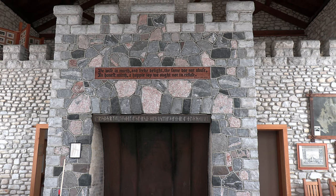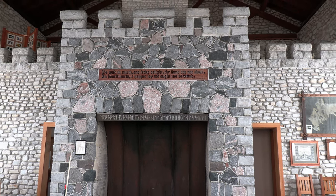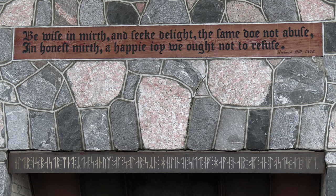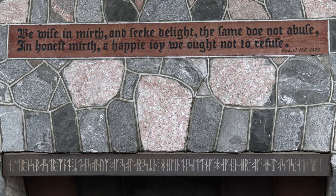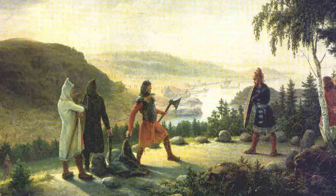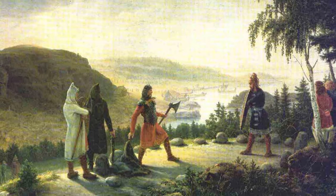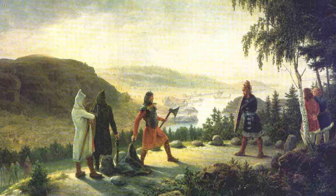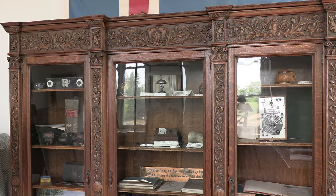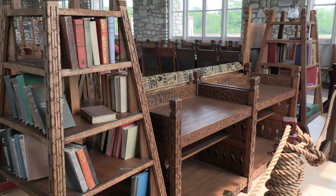The massive fireplace has great stonework. The runic characters etched into a steel strip above the hearth translate to: 'Fire is one of the best things for the sons of men, and so is the sign of the sun if a man manages to keep health and live virtuously.' There is plenty that can be learned within the building, which is fitting because it once housed Chester's large book collection.